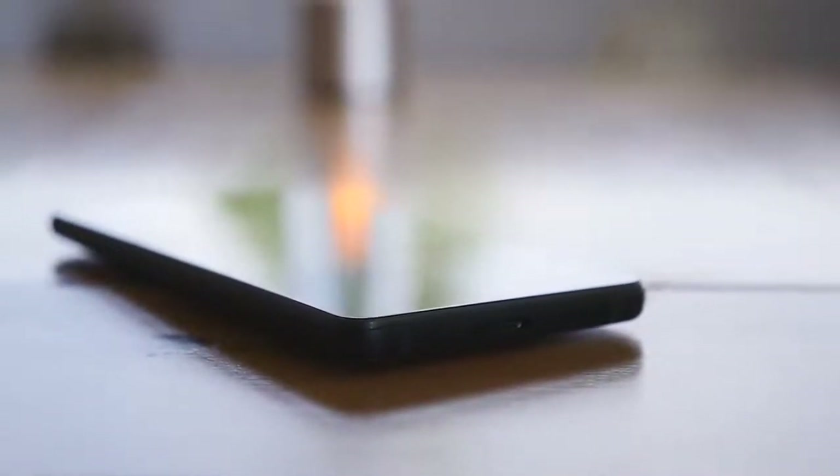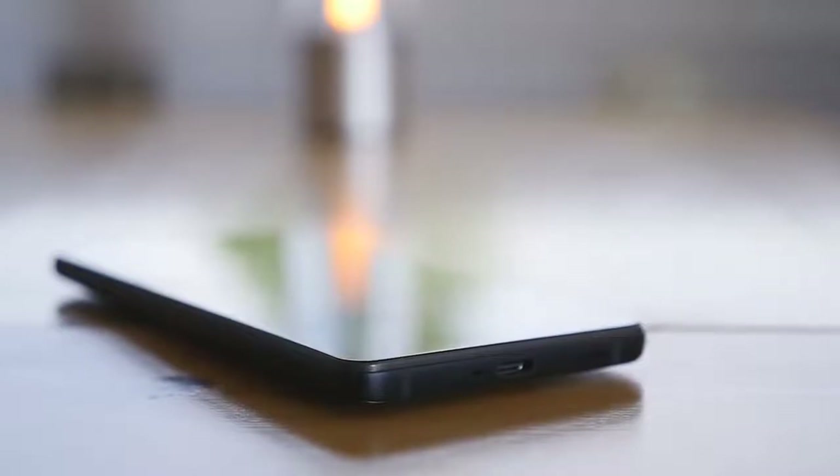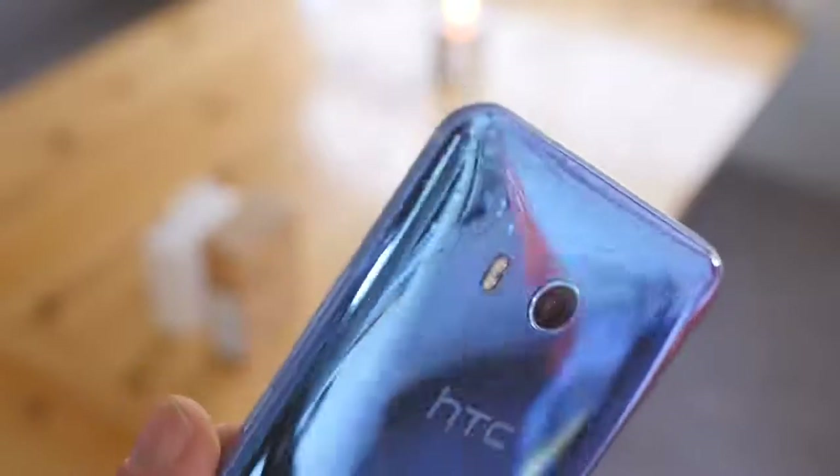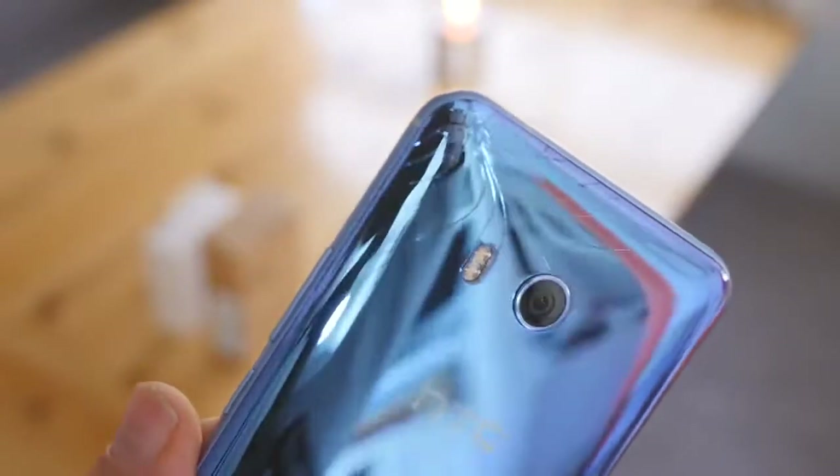Of course, a glass-backed smartphone does have its downsides. The device slips off almost every surface you place it on — my review unit slipped off my countertop 10 minutes after I did my unboxing. The good news is that it survived that drop and a few others without a scratch. There's no telling how long the U12 Plus will hold up over time, but you will be constantly living in fear of cracking the back of this phone.